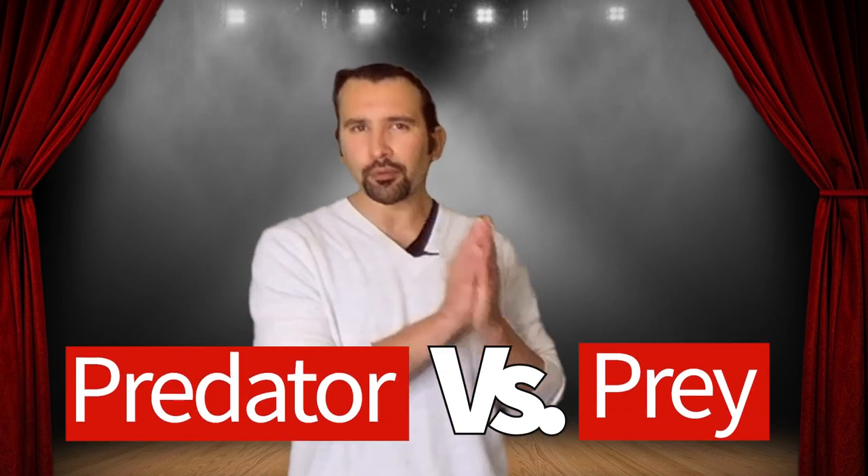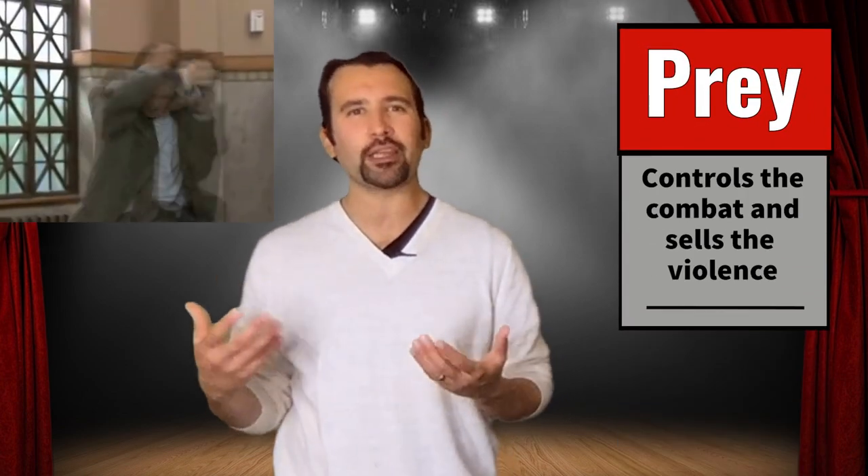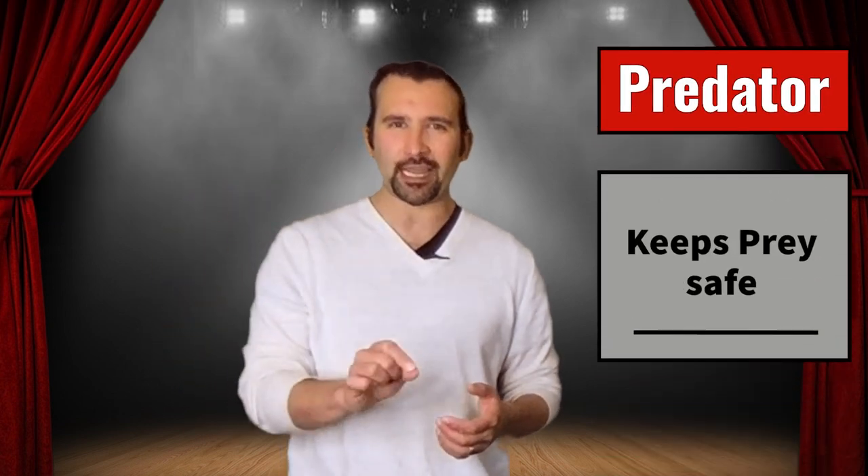The person who is the prey in the relationship — they are the ones who are controlling the movement. They are the ones who are selling and controlling the violence. The predator's sole job is to keep your partner safe.